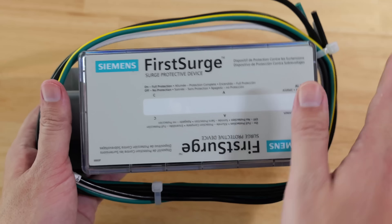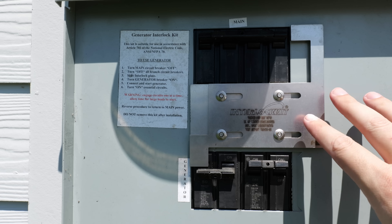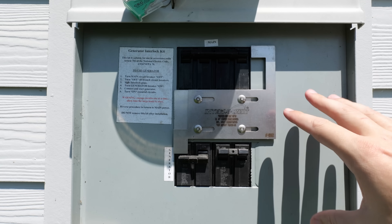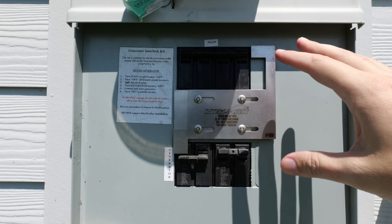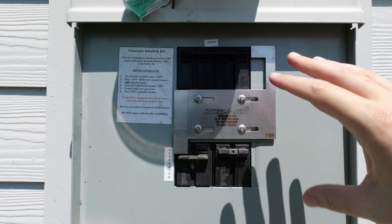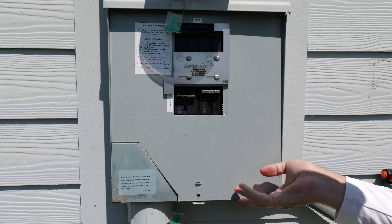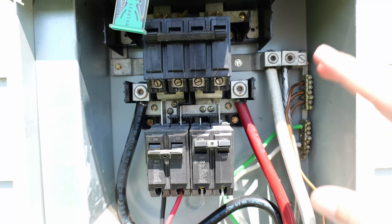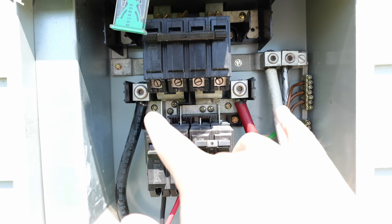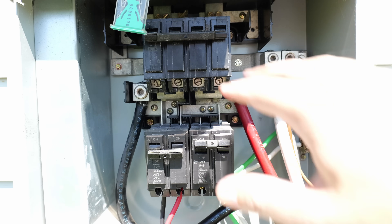Now I'm going to head outside and show you how I go about installing this whole home surge protector. The first thing I do before anything is make sure the main power is off to the panel. This install can work on either an outdoor meter box like mine, or — more commonly — a panel inside in the garage or basement where you have a main disconnect and all your circuit breakers. Once the main power is off, I can remove the face plate from the panel.